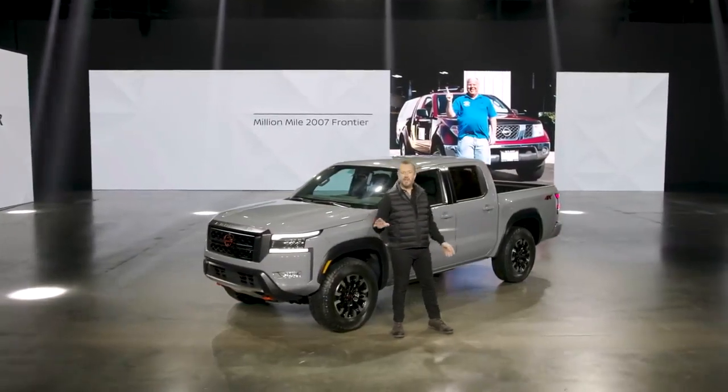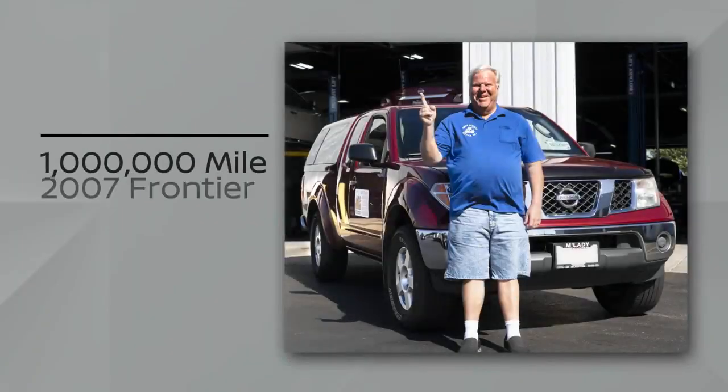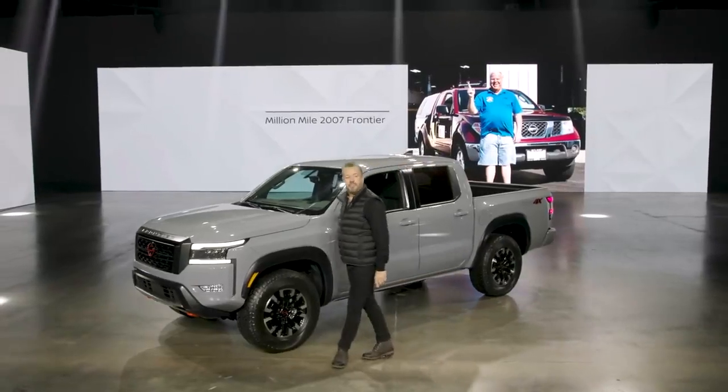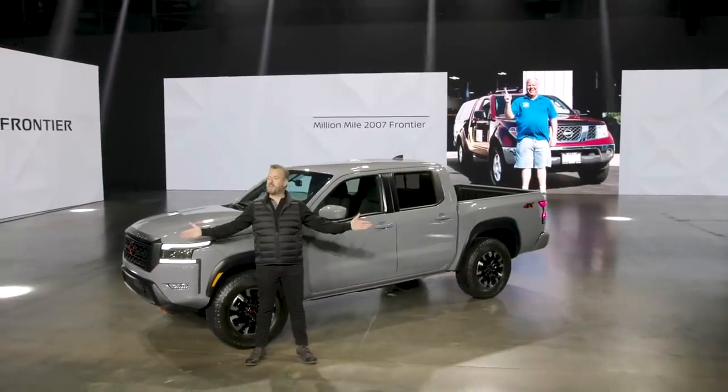Just a year ago, a 2007 Frontier owned by Chicago's Brian Murphy crossed the million-mile mark on the odometer. Amazing. Now the next chapter in Frontier's storied history begins with the all-new 2022 model.